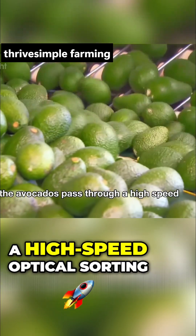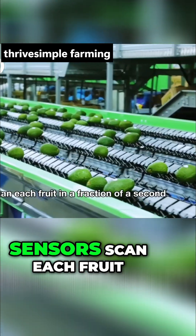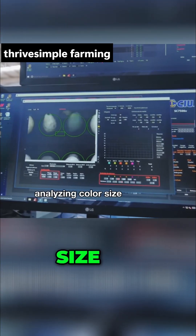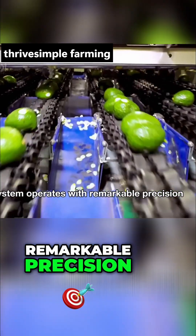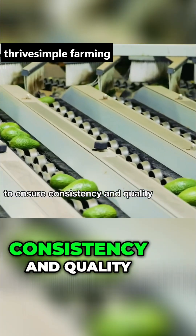The avocados pass through a high-speed optical sorting machine where state-of-the-art laser sensors scan each fruit in a fraction of a second, analyzing color, size, ripeness, and even the tiniest surface defects. This system operates with remarkable precision, processing thousands of avocados per hour to ensure consistency in quality.